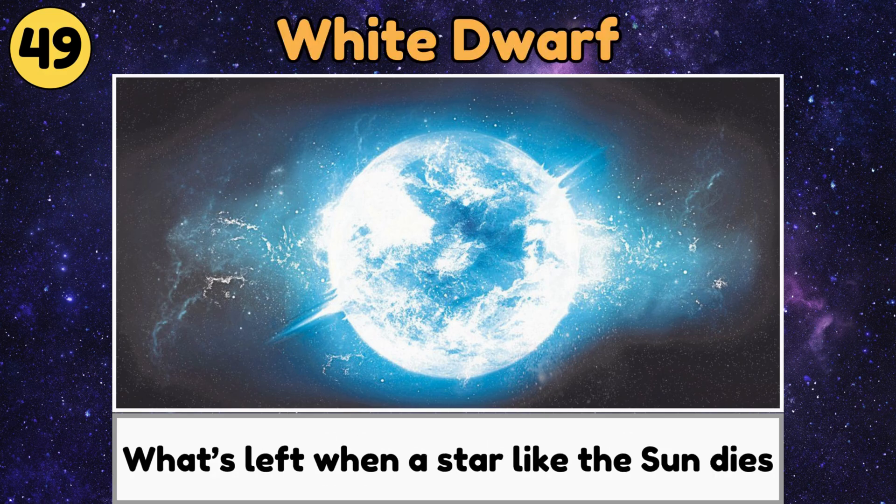White Dwarf. A white dwarf is a small, very dense star that's what's left when a star like the sun dies.